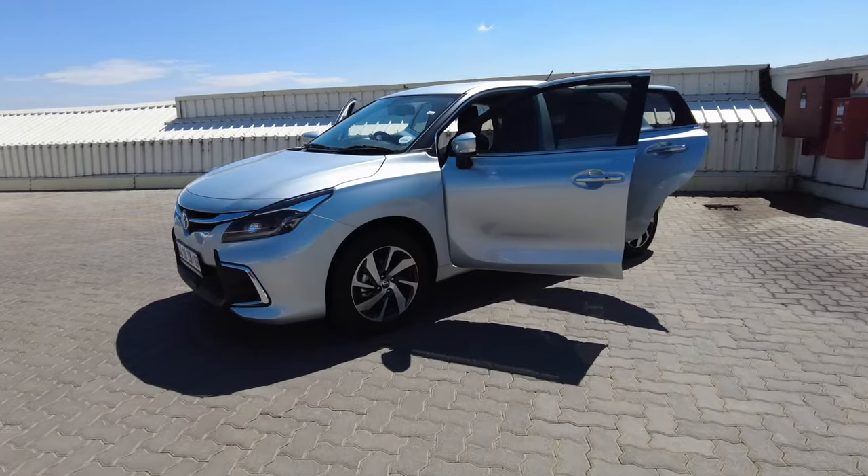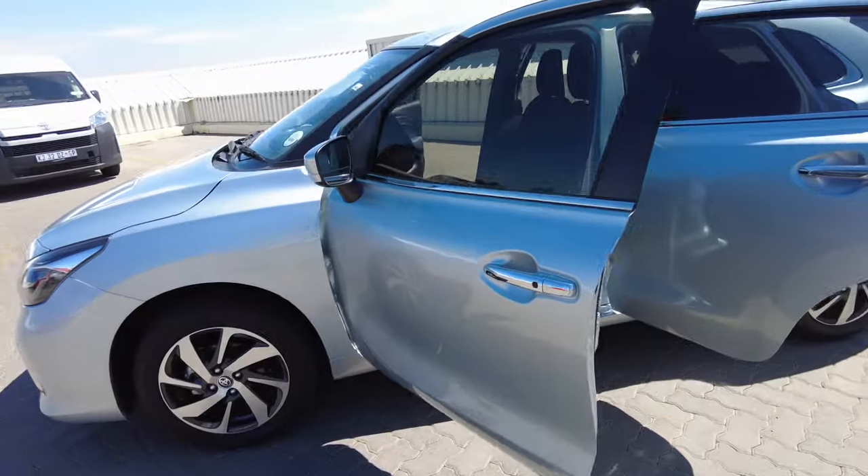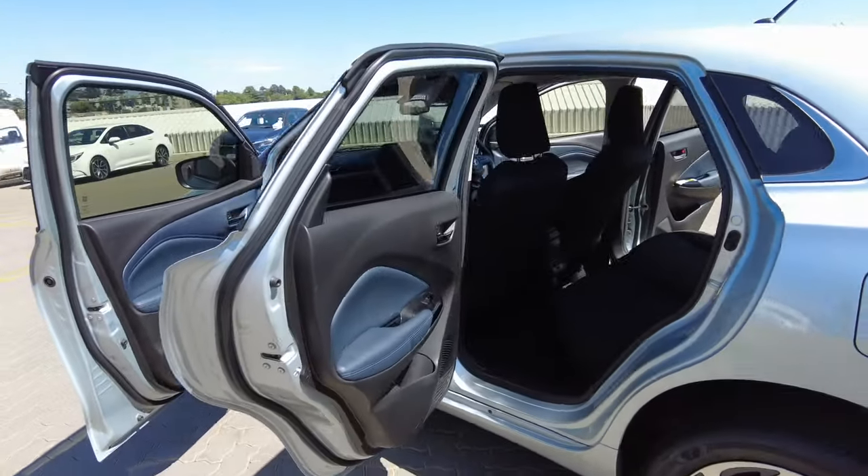Welcome to another episode of the Jones Family Channel. We're about to do the exterior, the interior, take it for a test drive, and give you a rating of what this Toyota Starlet is all about.